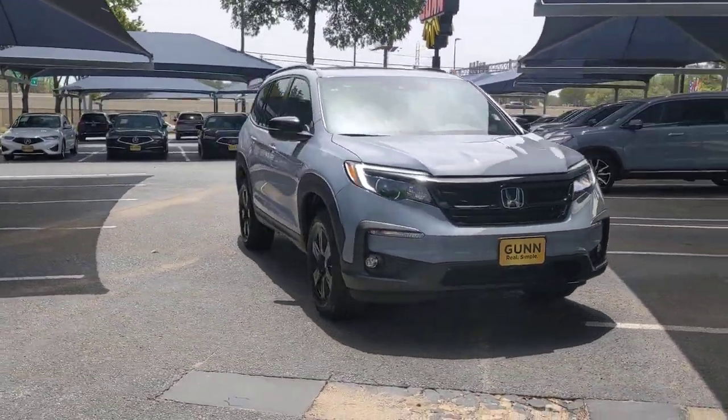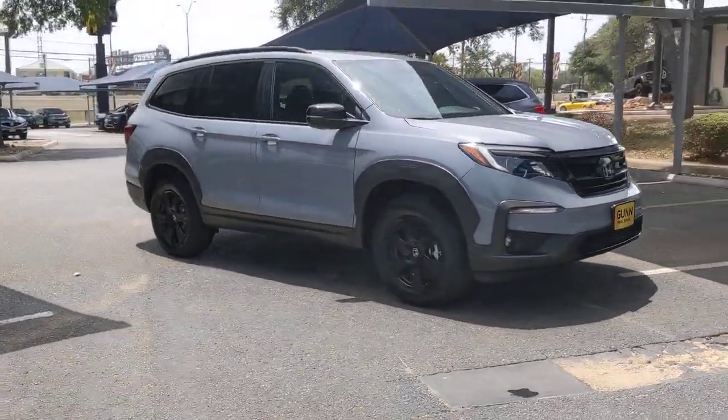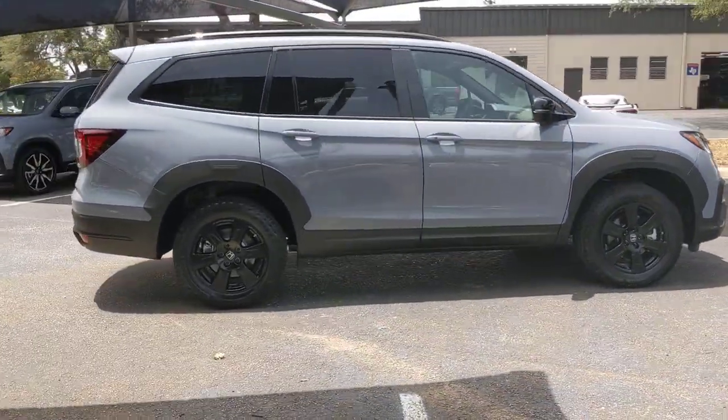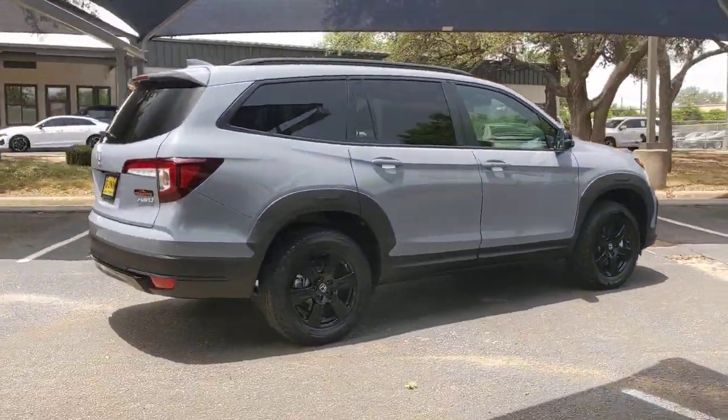Take a moment to check out the 2022 Honda Pilot. This vehicle still has fewer than 5,000 miles on the clock, so it won't last long.